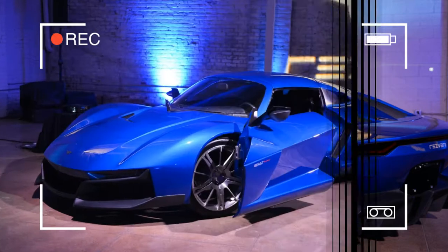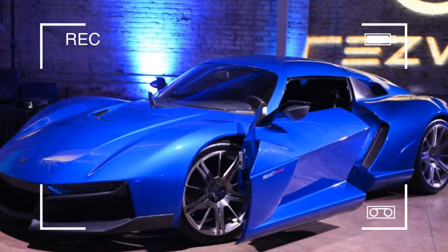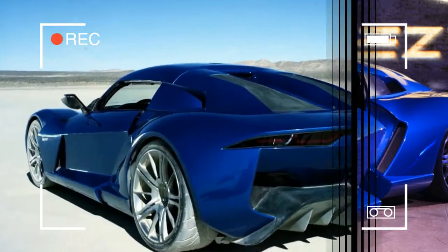At 3.2 seconds, the Beast Alpha X is also 0.3 seconds quicker to 60 miles per hour than the standard Beast Alpha.